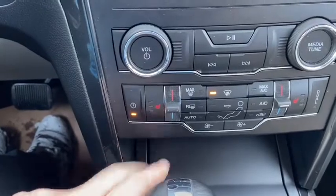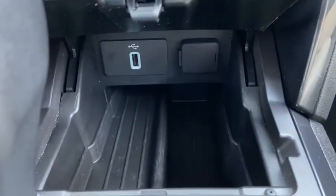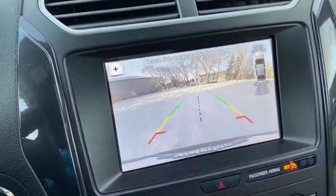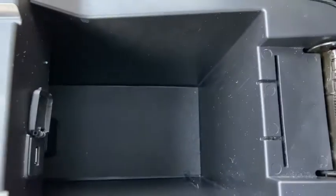Once again we have heated seats for both the driver and the passenger. Inside of this console you have a USB plug-in as well as a 12 volt outlet. Then coming back as we shift into reverse you can see that the camera comes onto the screen. We do have two cupholders off to the right of that shifter.